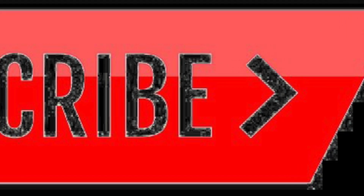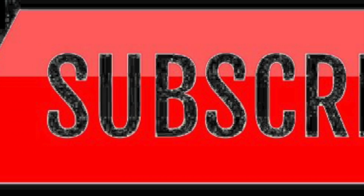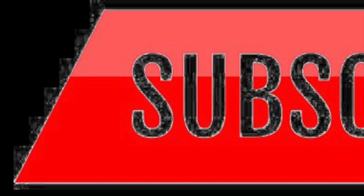Hey friends, welcome back to another video! If you have not already hit the subscribe button, make sure you subscribe to the channel to become part of the family. Let's just get right into it.